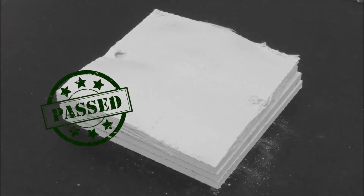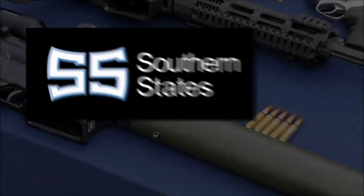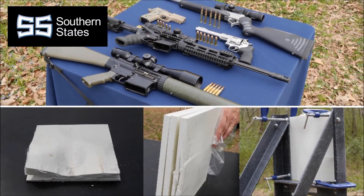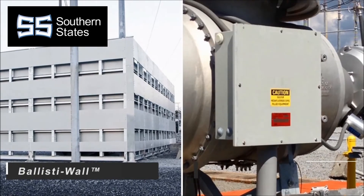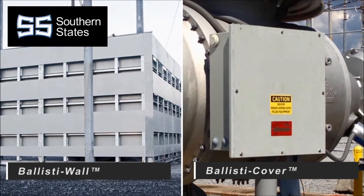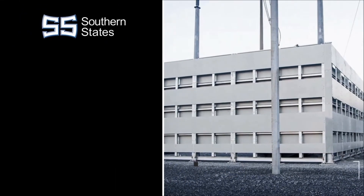As illustrated, Southern States' ballistic resistant solutions provide effective protection against a range of threats. Ballista Wall and Ballista Cover also feature several other advantages that make them the ideal protection solution over concrete or steel walls.